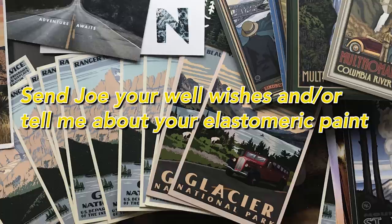Here's how to win: all you need to do is tell me your experience using elastomeric paint on the roof of your RV, school bus, or van, and/or send Joe your well wishes during this difficult time. I really hope to see him at the next van build.